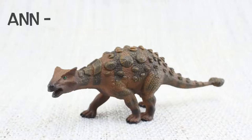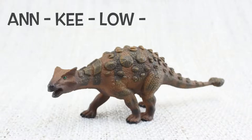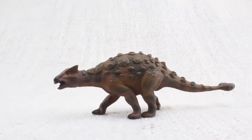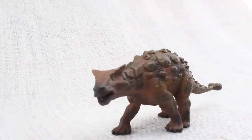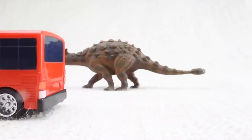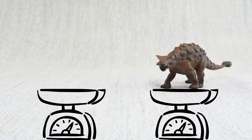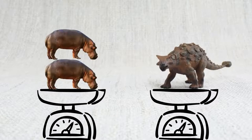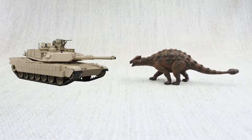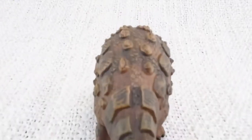How do you say that again? An-key-lo-saurus. How big was an Ankylosaurus? It was as long as a bus and as heavy as two hippos. It was like a tank — big and strong and covered in armoured scales.